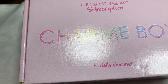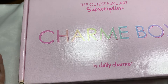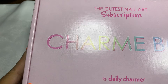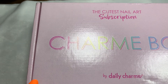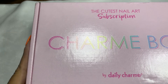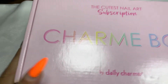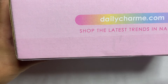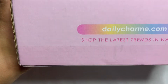Good morning guys and welcome back to my channel! Welcome if you're new - don't forget to hit that like, comment, and subscribe button and the bell notification because I post every Monday and Thursday. In today's video I have the wonderful Daily Charm subscription box! I'm so excited. They do it every two months and it goes for the price of $49.99.